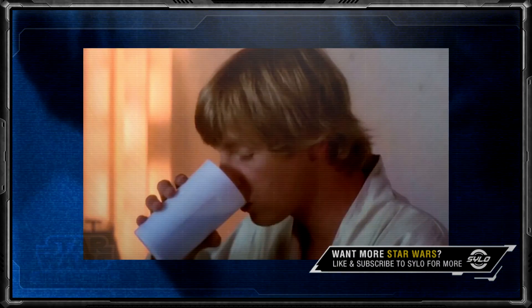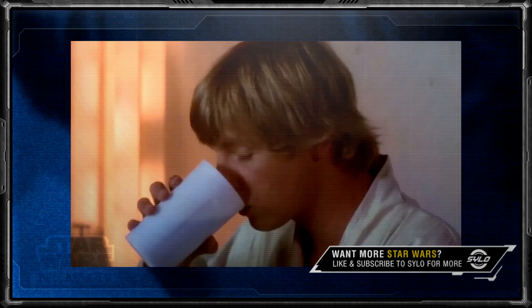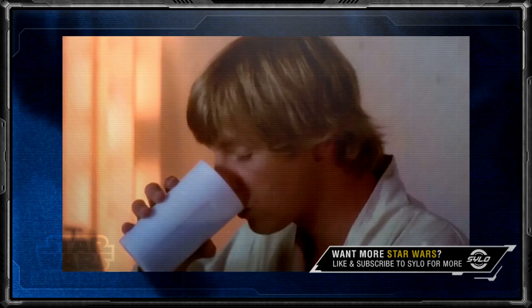Of course, while there were different types of milk seen throughout the galaxy, none of them could ever overtake blue milk in either popularity or availability.